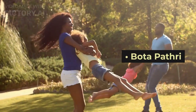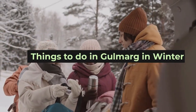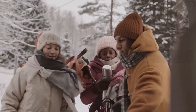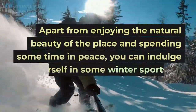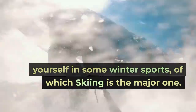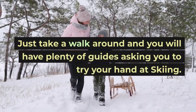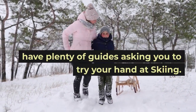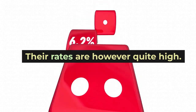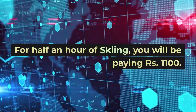Things to do in Gulmarg in winter. Apart from enjoying the natural beauty and spending some time in peace, you can indulge in winter sports, of which skiing is the major one. Just take a walk around and you will have plenty of guides asking you to try your hand at skiing. Their rates are however quite high — for half an hour of skiing you will be paying Rs. 1,100, and for one hour you will be asked to pay Rs. 2,000.